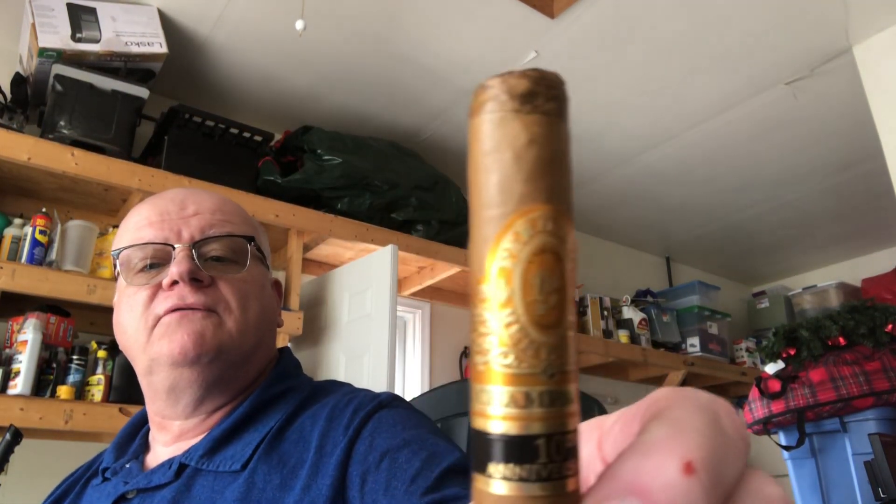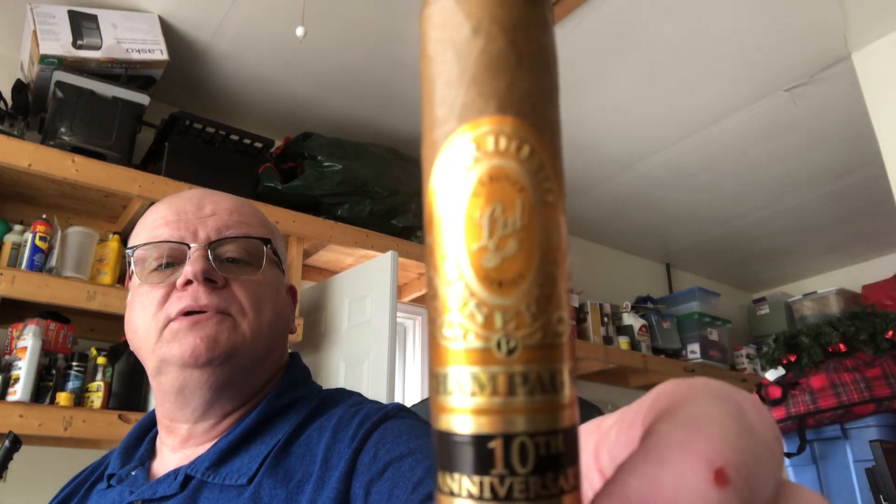...a Perdomo 10th Anniversary Champagne. The glare — the light's not the best, but maybe you can see that. I've got it in a Churchill. Now Churchills are not Bass Piper's favorite size. I usually like Robustos and Toros, but the brick and mortar only had this one in a Churchill. If you've never tried the Perdomo Champagne 10th Anniversary, try one — they are very good, very creamy, very easy. They're a low-strength, mild cigar.